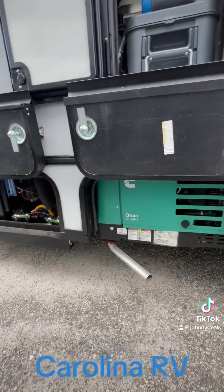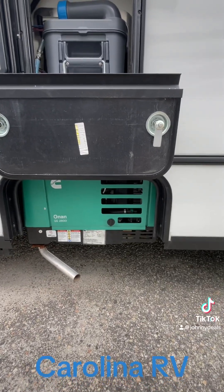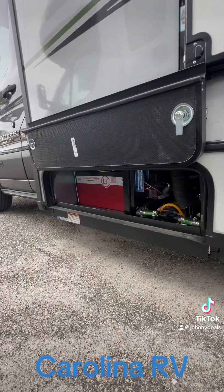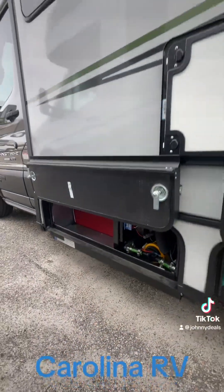This unit is interesting — it's got what I would consider a hybrid setup. I've got a 2800-watt Onan generator as well as a Lithionics battery system. Really the best of both worlds.